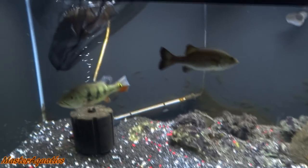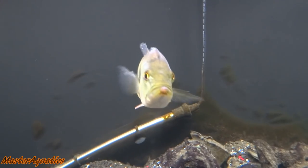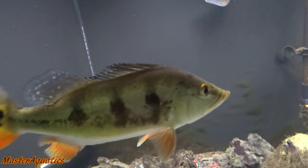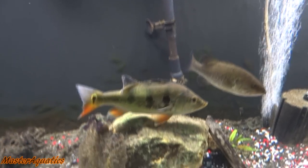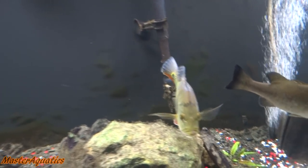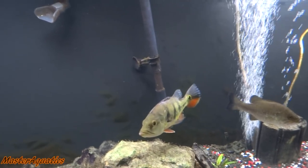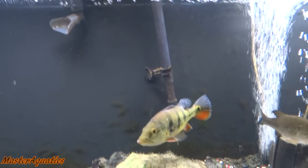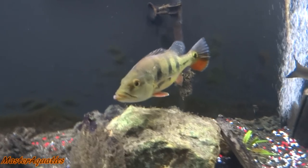I'll tell you guys what I did with the tarpon here in just a second, but I just wanted to let you guys know what's been going on. The green sunfish has been being a bully towards my peacock bass, which I'm really surprised about because I thought my peacock bass would be able to hold his own weight in here. But he's been harassed by the green sunfish and he's been taking a beating. Same with my tarpon, so I had to figure out what to do because I wasn't going to continue to let my fish get beat up.